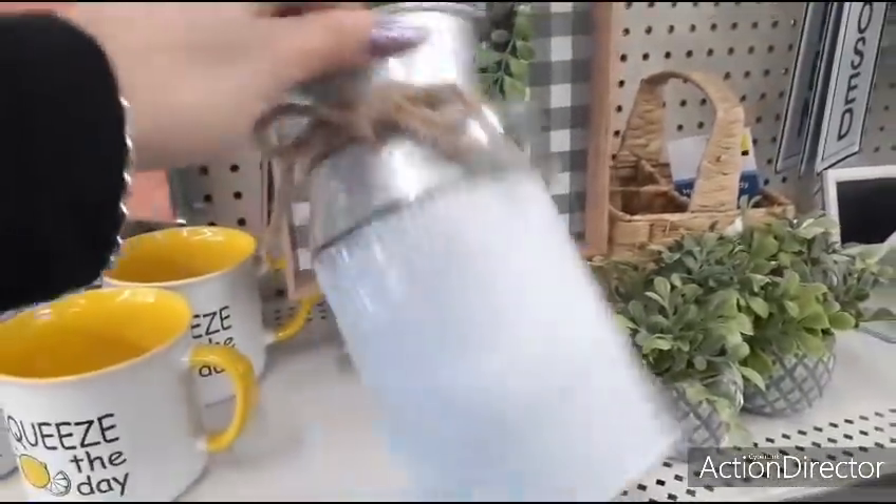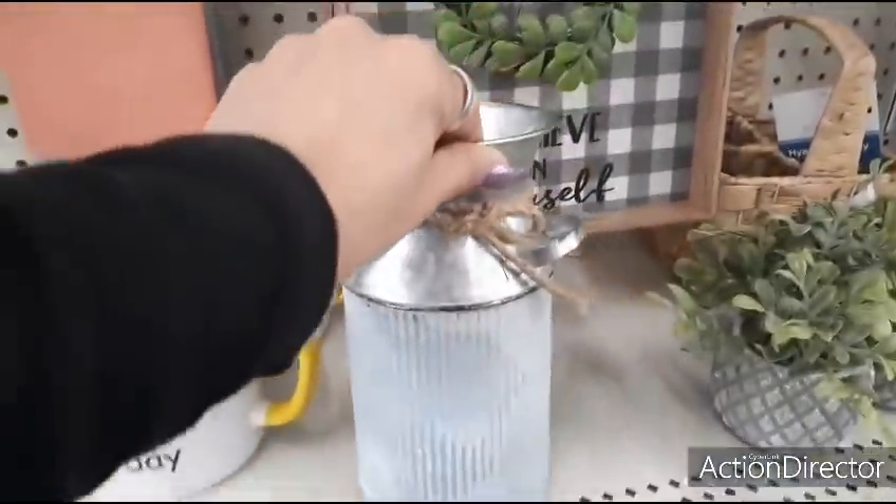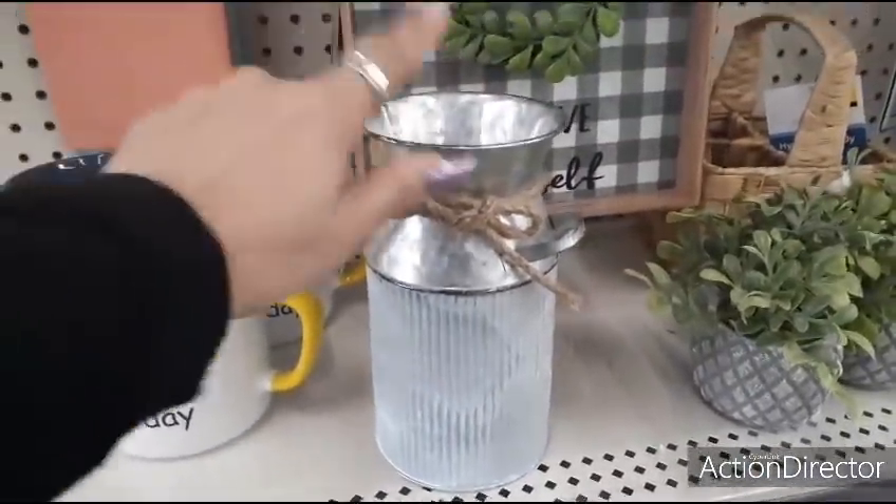They also have this galvanized milk jug — $5.00, has the twine around it, rustic farmhouse, very cute.